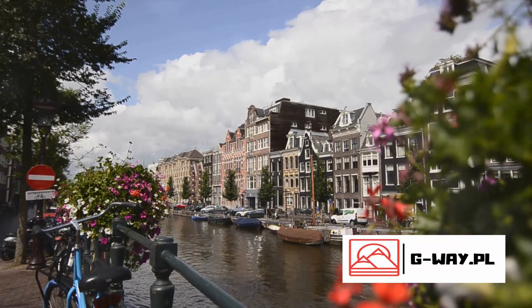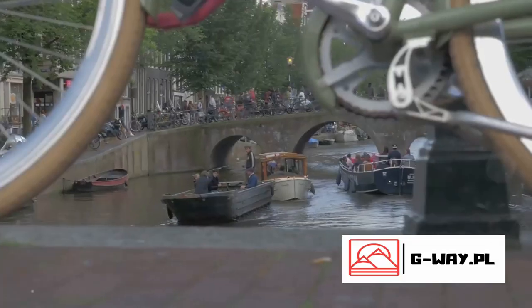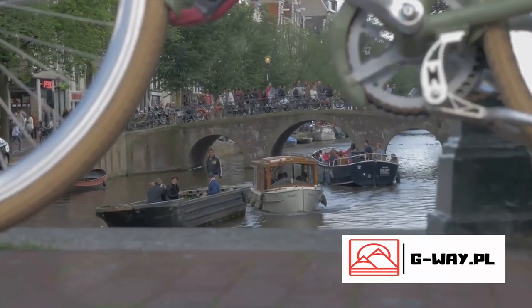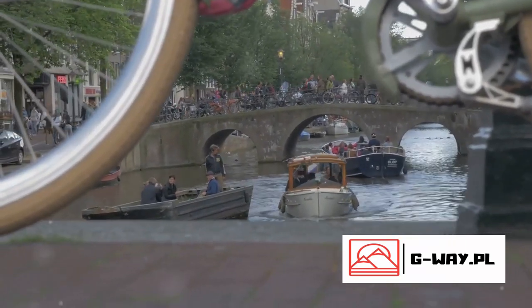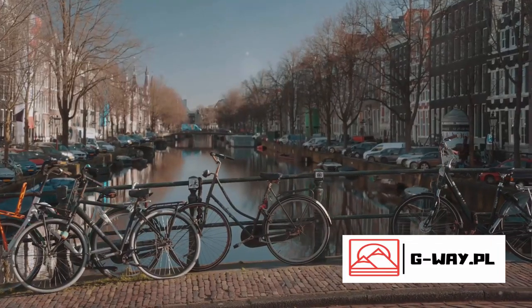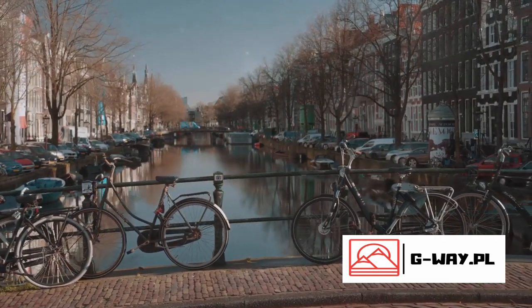Here, every step you take is a step into a world that's both charmingly vintage and refreshingly innovative. With its unique blend of the old and the new, Amsterdam offers a different kind of adventure, one marked by the serene whispers of its canals, the silent stories of its museums, and the lively chatter of its streets.